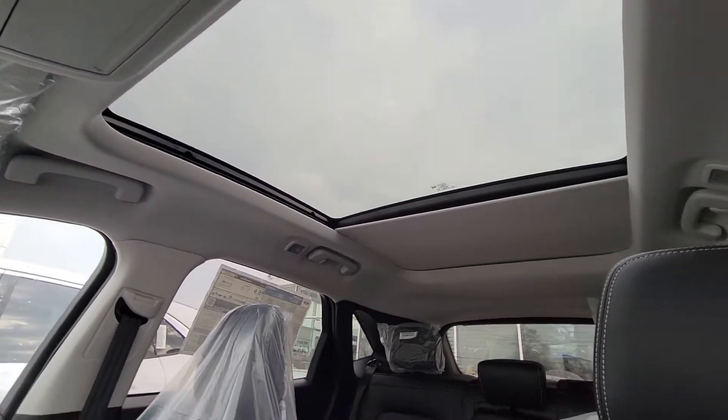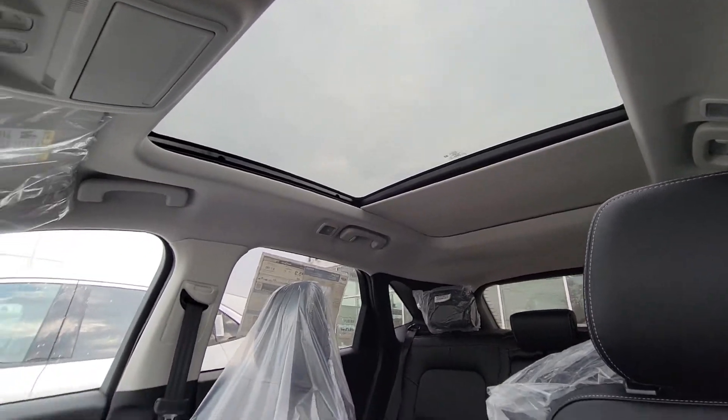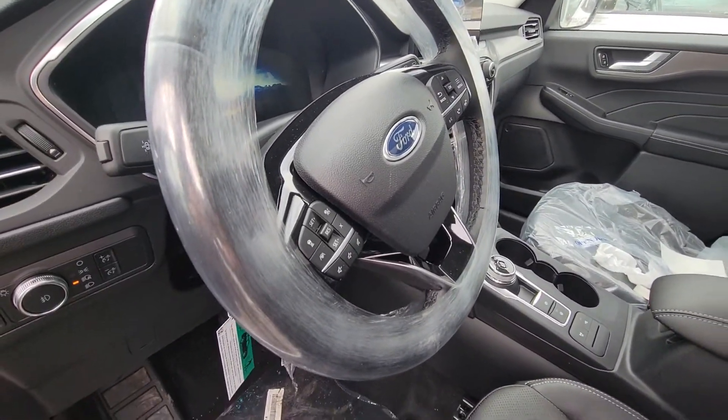That full panoramic moonroof — it's not even open all the way — it's huge. It really brings a lot of light into the cabin. And then you have the perforated leather with the heated seats, heated steering wheel, adaptive cruise, and lane keeping.